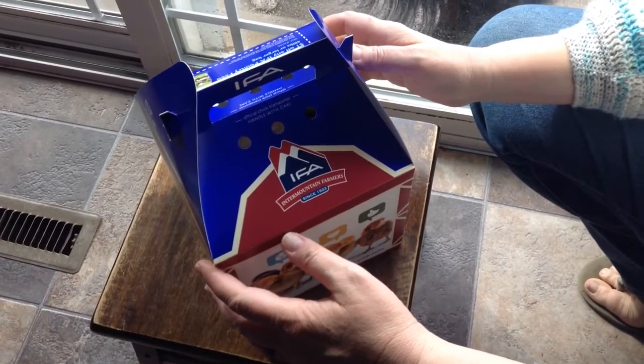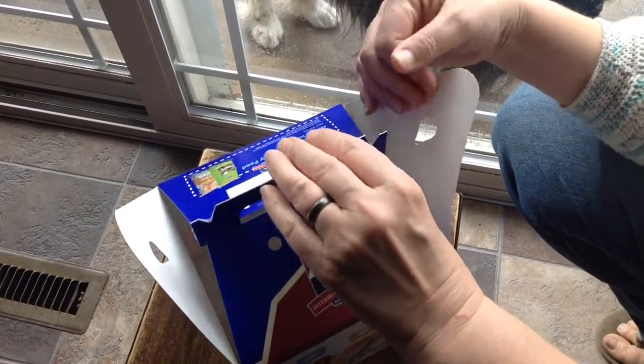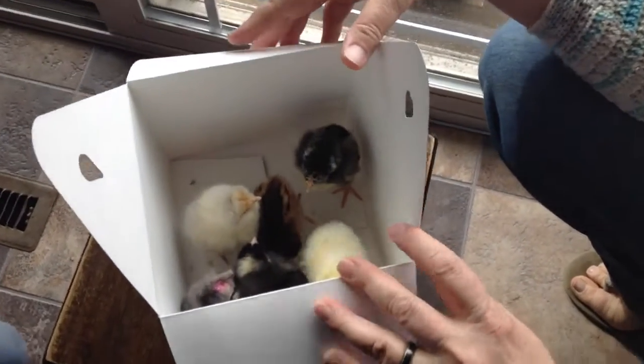Howdy folks, it's Mama Bee, and guess what? It's Chick Day! We got ourselves some brand new baby chicks.